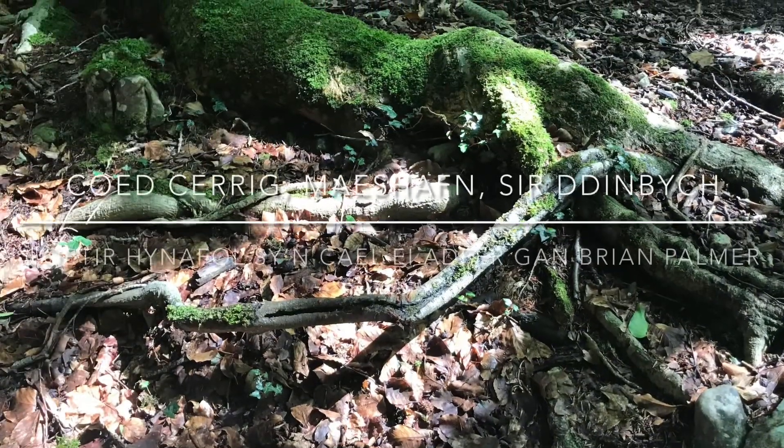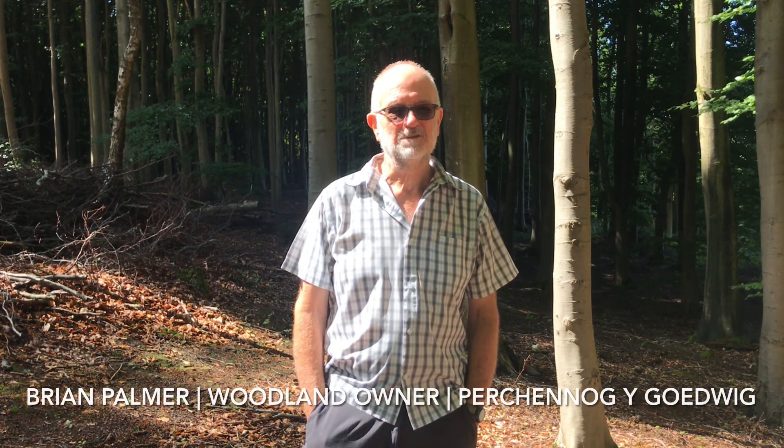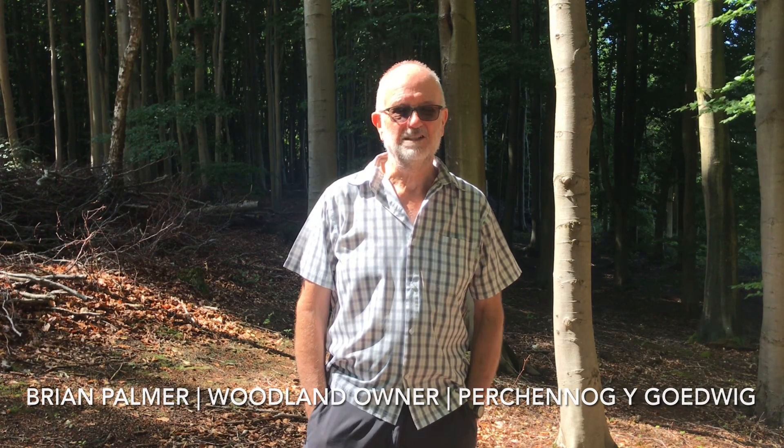We're in Coitcarig, which is part of Big Covert near Mousehaven in North East Wales. It's a limestone ridge. It's never been farmed. We know it's been woodland for at least 200 years, but it's classified as ancient woodland.